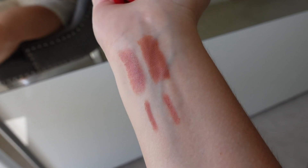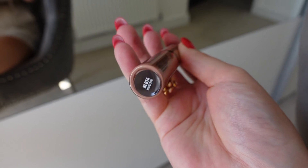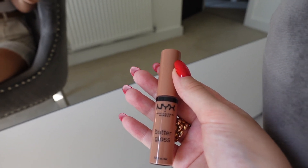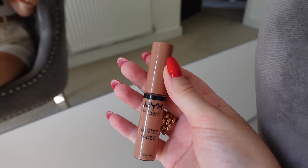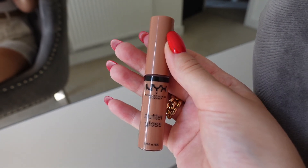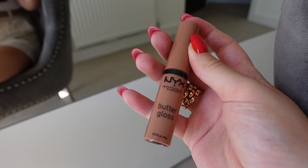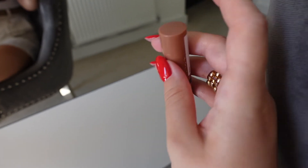The next thing I picked up is this NYX Butter Gloss in the shade Madeline. Honestly, I'm quite disappointed — this is my second time trying one and I wasn't impressed the first time either. I feel like they go on really patchy. I know they have great reviews and everyone loves them, so I might be the odd one out. I definitely think the Kiko alternative is so much better.